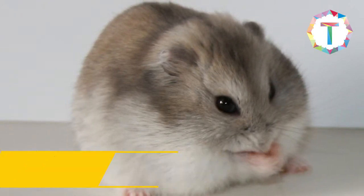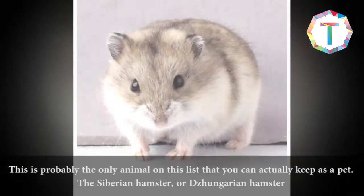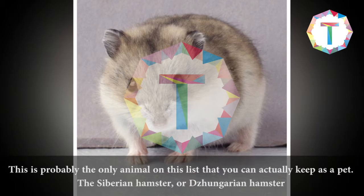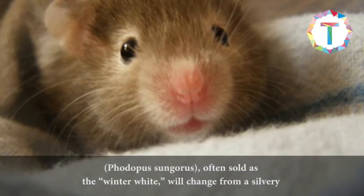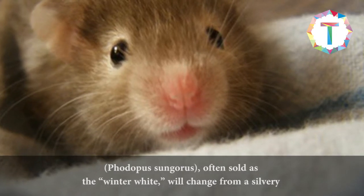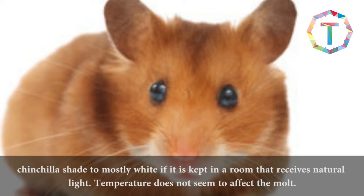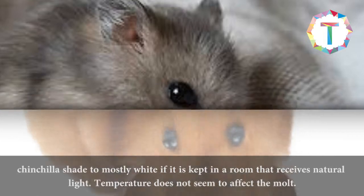Siberian Hamsters. This is probably the only animal on this list that you can actually keep as a pet. The Siberian Hamster, often sold as the winter white, will change from a silvery chinchilla shade to mostly white if it is kept in a room that receives natural light. Temperature does not seem to affect the molt.